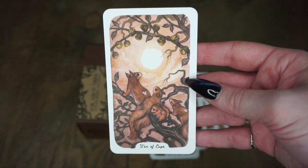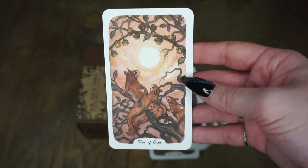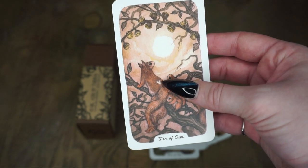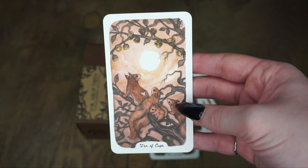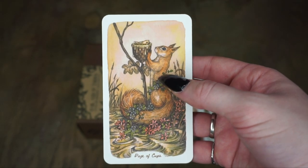I didn't talk a lot about the cups in general because I don't get cups a lot, so I'm not super familiar with them. I'm still learning, but I do love that a lot of times with these little squirrels, the hearts and stuff will show up. So this is a very loving stability kind of card — we have the heart showing up on their fur. And we have the Page of Cups with his little heart showing up.